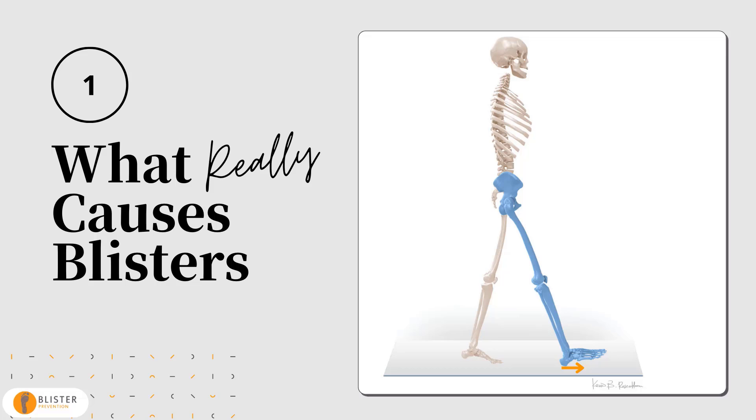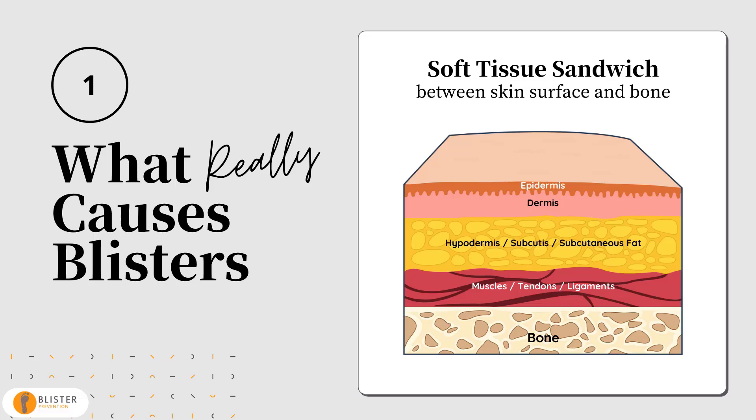Why do bones move? Because the foot approaches the ground at an angle and leaves the ground at an angle. Remember, the foot isn't a block of cement and it certainly doesn't function like one. The force of friction brings the skin surface to a halt while the bones skid forward relative to the stationary skin before themselves coming to a halt. This mismatch of movement is taken up by the soft tissues between skin and bone. When a bone moves, it pulls on the soft tissue layer it's attached to. That layer of cells is attached to another layer of cells, and that to another, and so on and so forth, all the way to the skin surface.